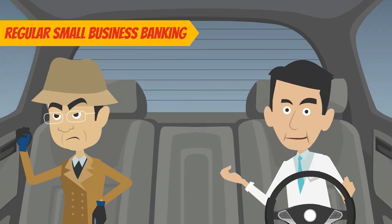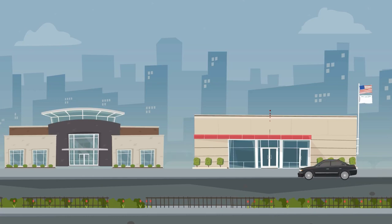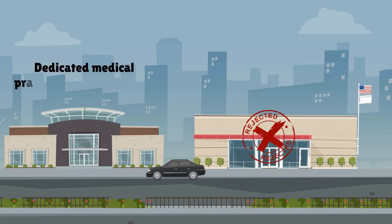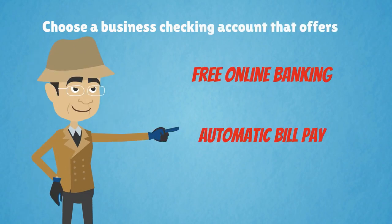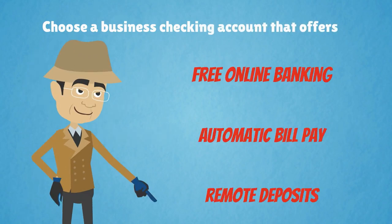Steer clear of regular small business banking and opt instead for a bank that has a dedicated medical practice banking program. Choose a business checking account that offers free online banking, automatic bill pay, and remote deposits.